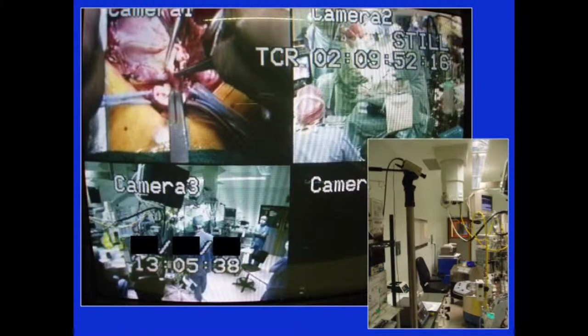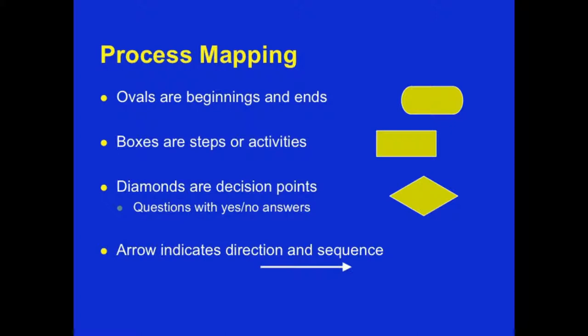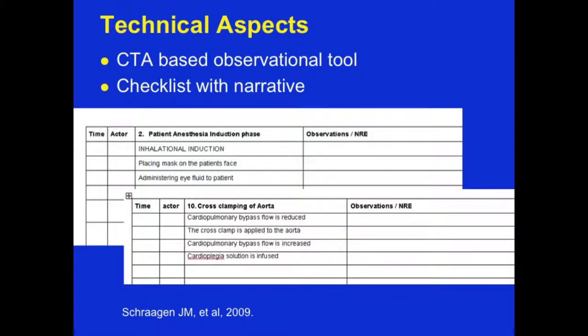Next is process mapping — a fundamental tool that industrial engineers use to map out the process. Here are the results of mapping our pediatric cardiovascular surgical care. You can see how complex a simple step like moving the child from the cardiologist to the anesthesiologist to the surgeon and through the process can create opportunities for failure. We use this process map to identify hot zones, mapping out where resources and time are needed to improve the process.